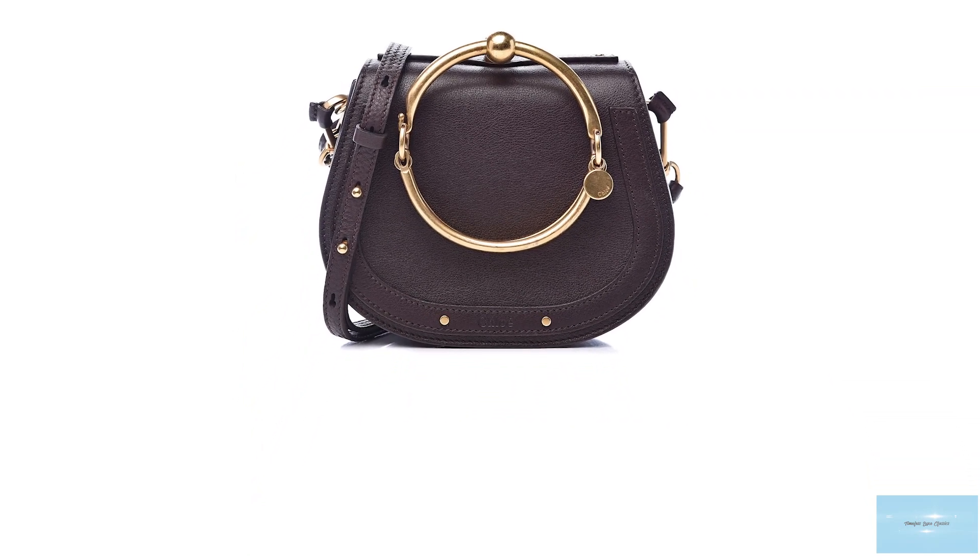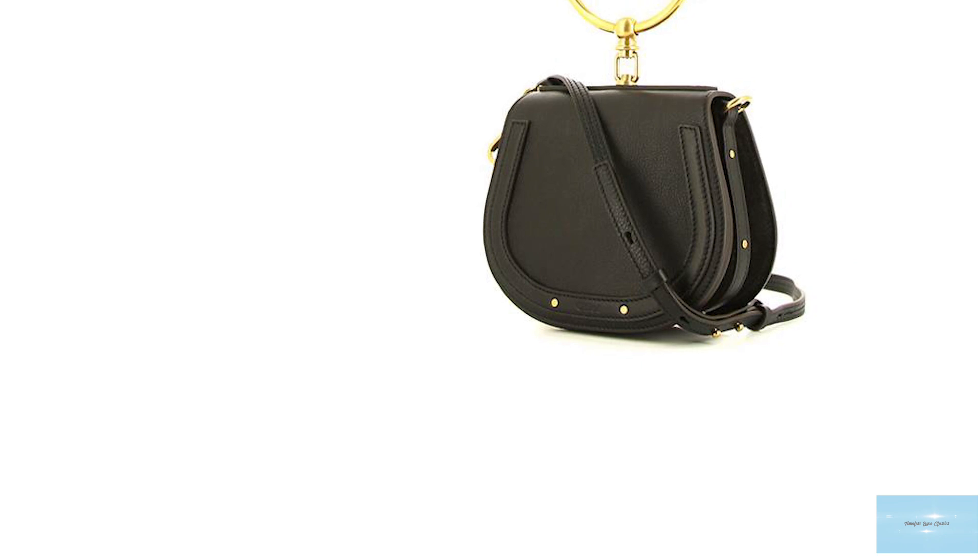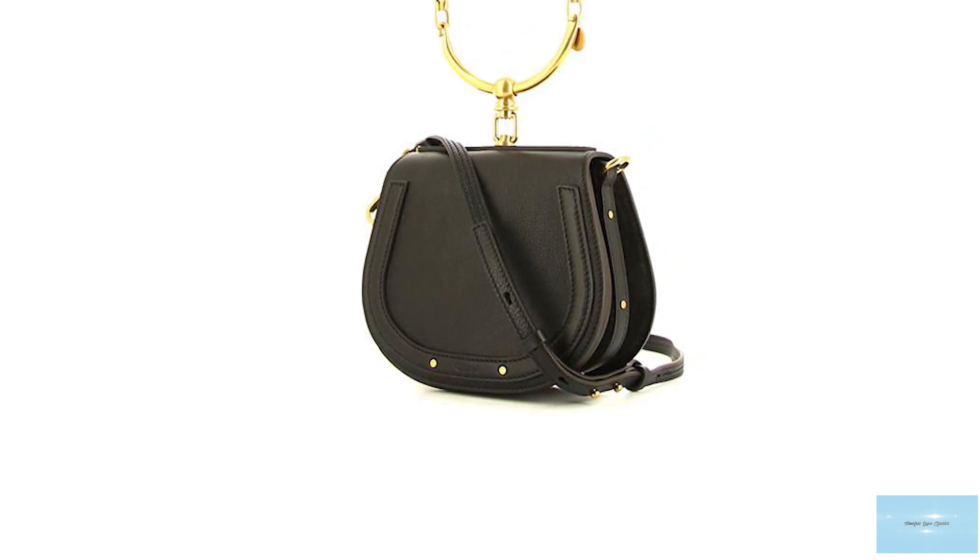It looks like a tiny half-moon shape. The Nile bag is an elegant bag that will effortlessly transition you from day to night.